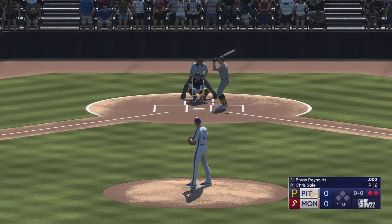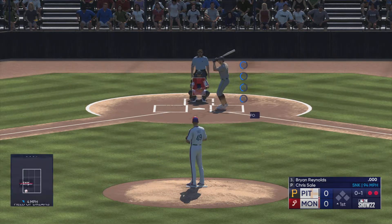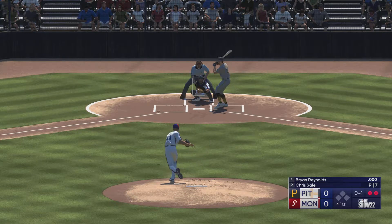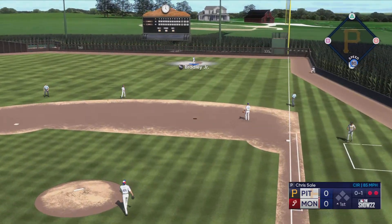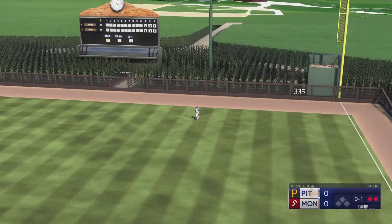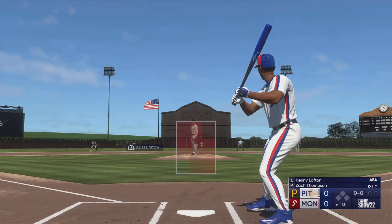Brian Reynolds here. First pitch and that's in for a strike. High in the air out to right — they take care of Reynolds for the out, and that is three. We go to the bottom of the first.